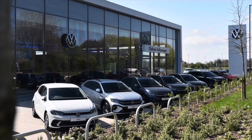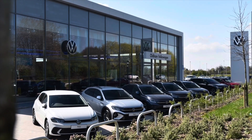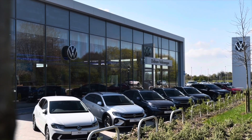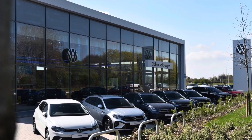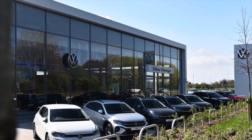This approved used vehicle comes with a minimum of two years Volkswagen approved used warranty alongside two years roadside assistance and much more. To learn more about the vehicle or to book yourself in for a test drive, please get in touch on 0161 825 8520. We're more than happy to provide more information, or you can book online today.